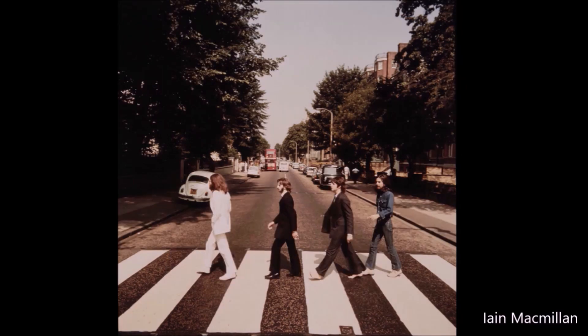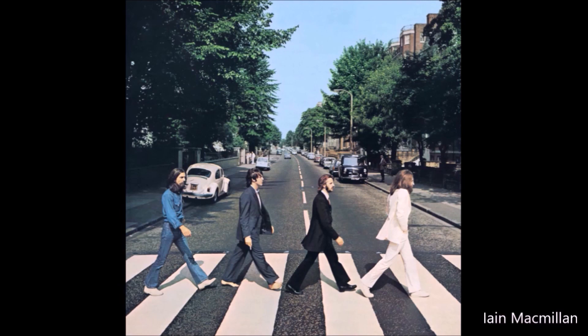Shortly after the shoot was finished, McCartney studied the transparencies and chose the fifth one for the album cover. It was the only one where all four Beatles were coordinated while walking. It also satisfied their desire for the world to see them walking away from the studios that they had spent so much of the last seven years inside.